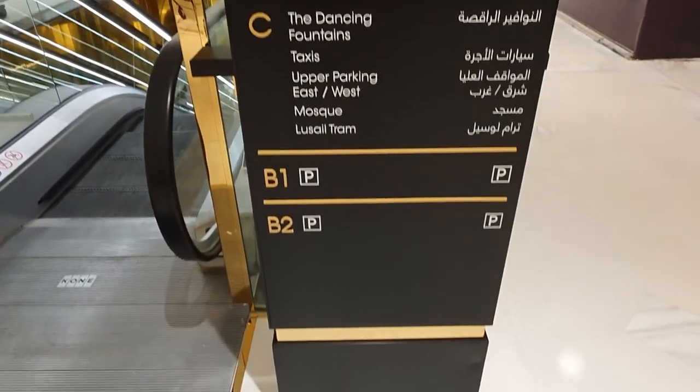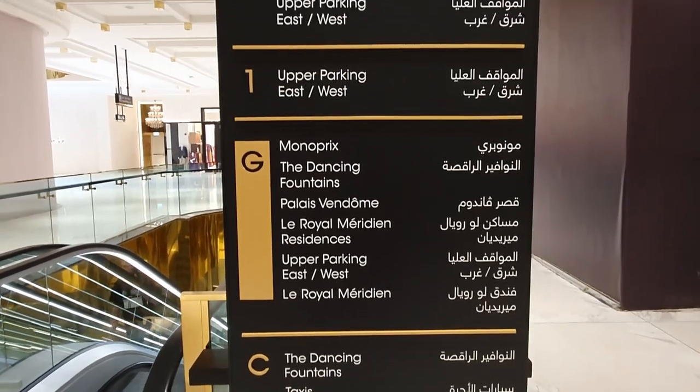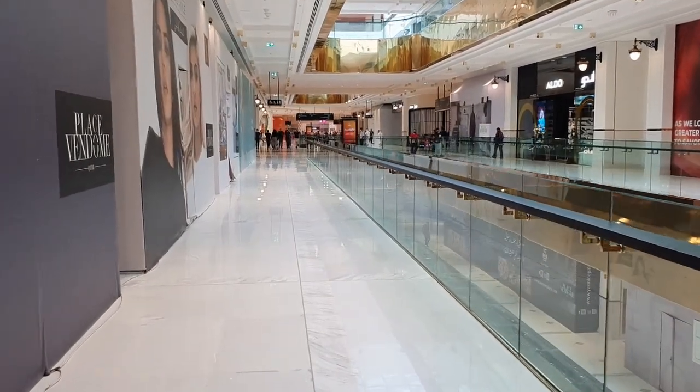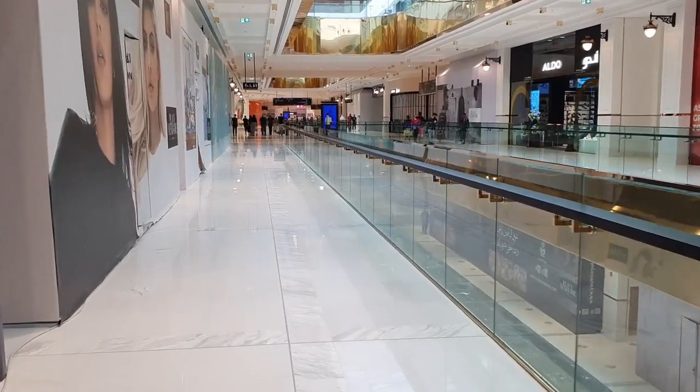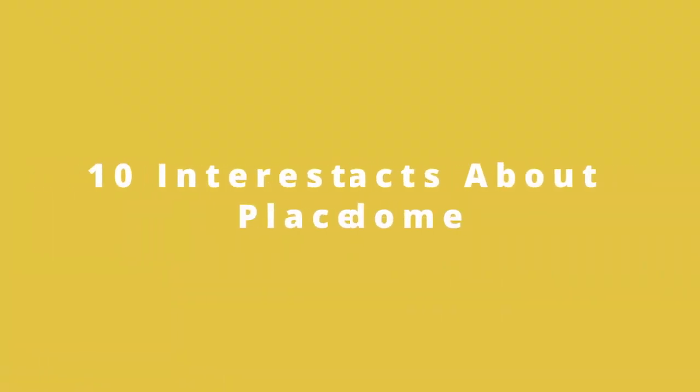Plaza Vindome is the latest shopping destination on the Qatar shopping scene. The highly anticipated luxury shopping mall opened its doors on the 15th of April 2022, which is amazing timing and probably not a coincidence since it was just two weeks before the crazy pre-Eid shopping period. In this video I will discuss 10 interesting facts about Plaza Vindome that you should know.